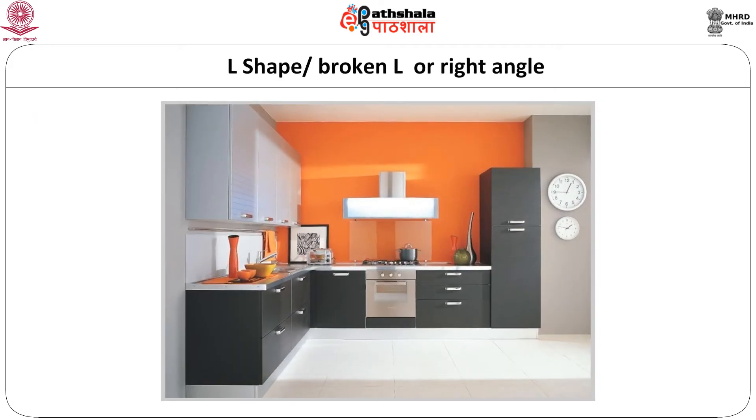The L shape or broken L or right angle kitchen has work centers arranged in an L shaped pattern. If there is any equipment or door in between the L shape, it is called the broken L. It is considered very practical with less distance between the centers, and leaves room for eating or laundry and can divert traffic when the need arises.